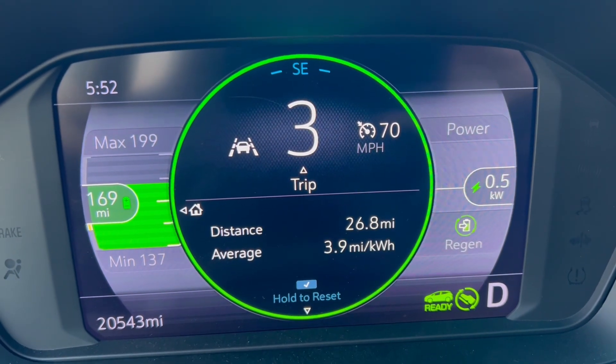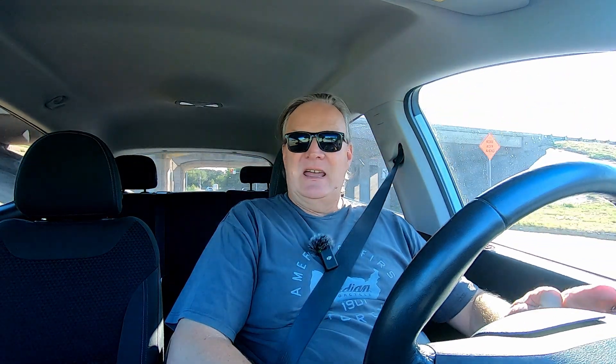I've gotten to the end of the freeway section at 26.8 miles, with 3.9 miles per kilowatt hour efficiency. I dipped down to as low as 3.7 on that interstate — it was a 70 mile per hour speed limit and that's where I had the cruise control set. I'm at 7 kilowatt hours now, 84% to driving and accessories, 15% to climate settings, and 104 degrees according to the car.